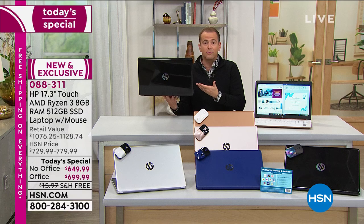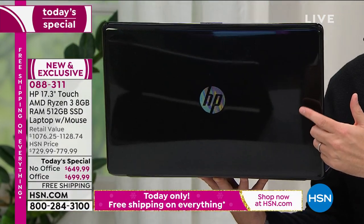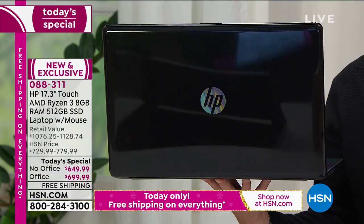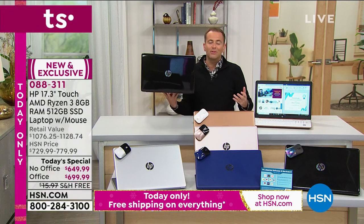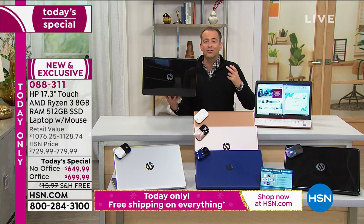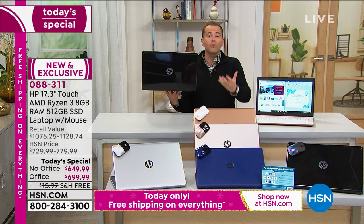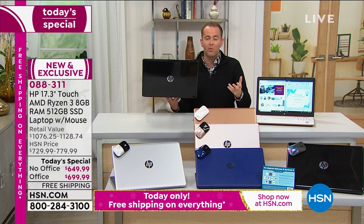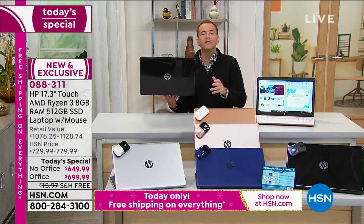A bit of backstory: we actually did a Today Special with this same laptop back in April. It sold out by the early hours of the afternoon. This is one of those rare opportunities where they're giving us an encore tonight to get that same extraordinary laptop at that amazing price. We're going to show off all the features and give you ideas of how you can use this in ways your current laptop simply can't deliver.